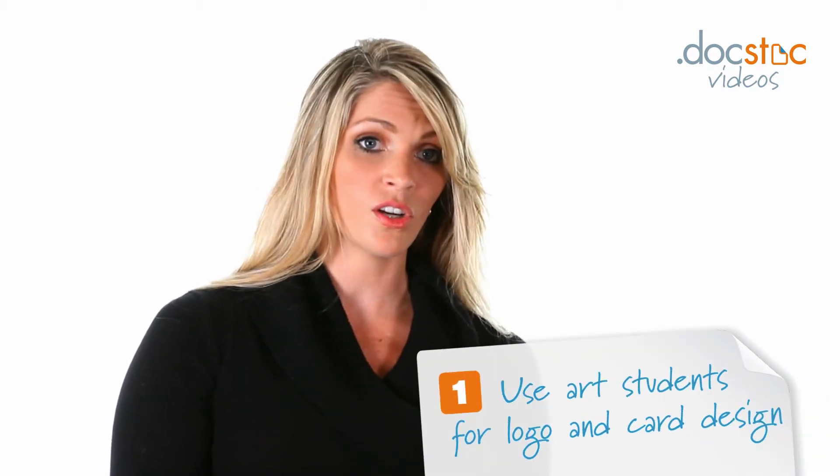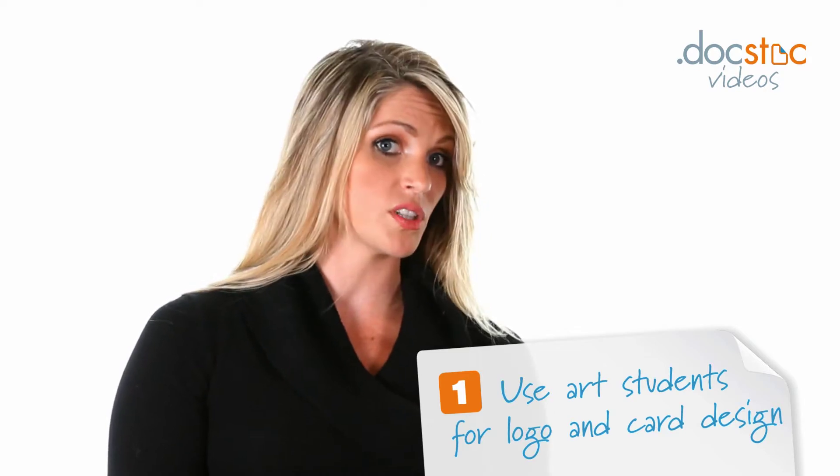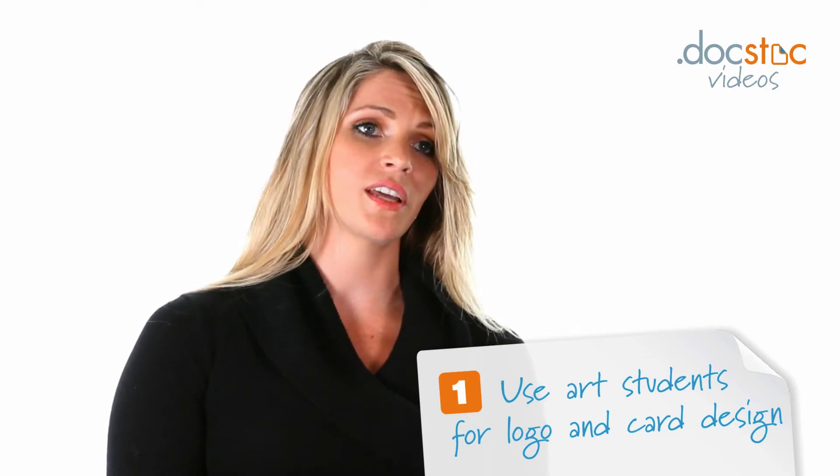As far as graphic design, your logo and your business card are musts, and ways that you can get that done on a budget are using art students. Contacting the Career Services Department at the Art Institute or at local colleges, they can connect you with some of the best designers in their school. They'll put in a ton of time and energy and you'll get something great.